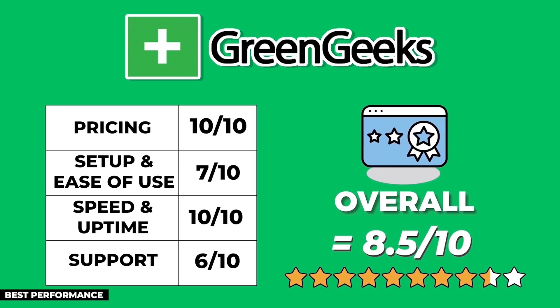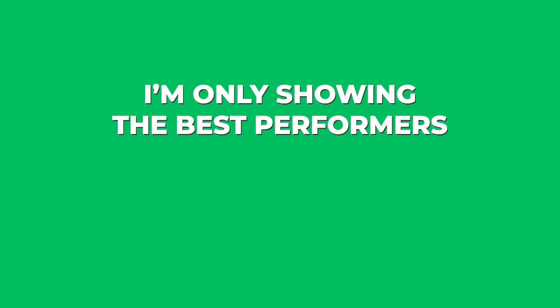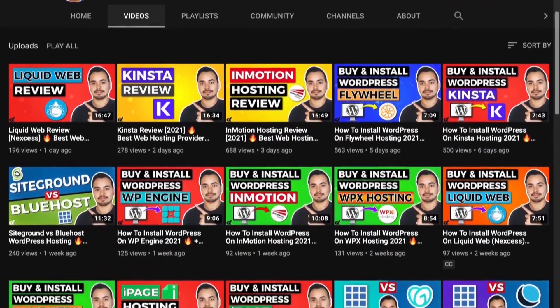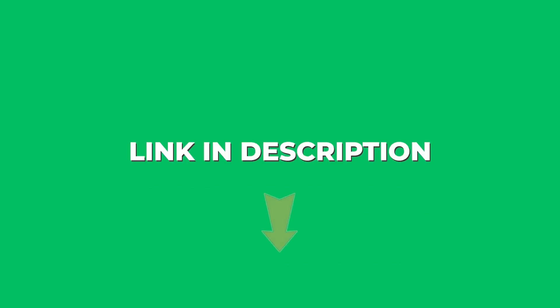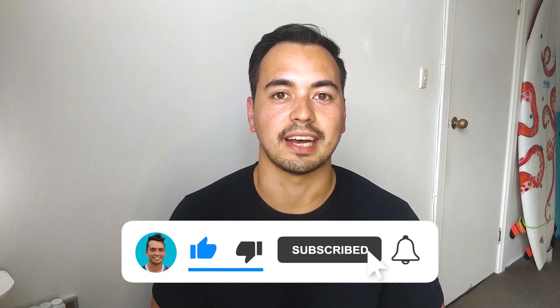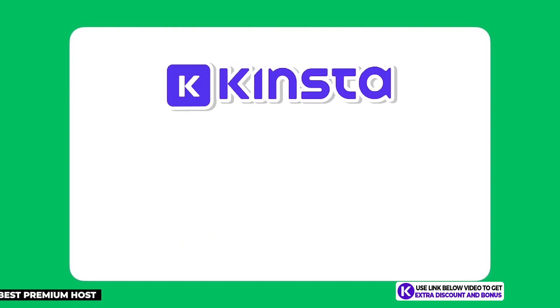GreenGeeks has the best speed performance and the cheapest price on this list, so if you're an affiliate on a small budget, GreenGeeks is the best option to get started. I'm only showing you the best performers from almost 20 hosting providers I've personally tested. If you want individual reviews for the rest, check the links in the description. If you like the level of detail in this roundup, please like the video and subscribe so you don't miss out on future content.